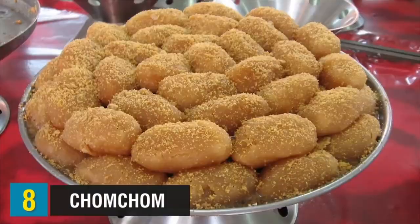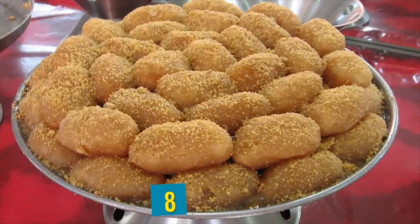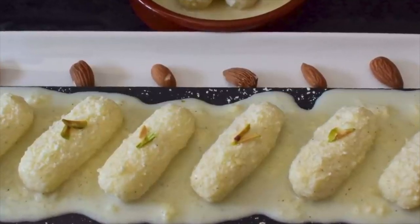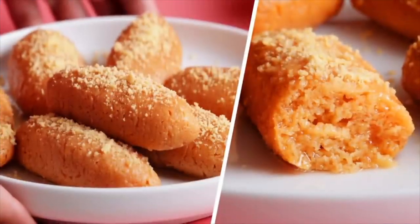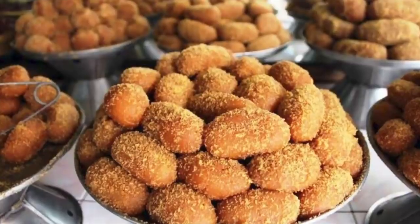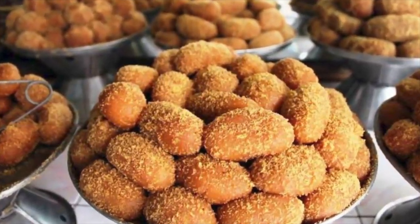Up at number 8, we have a dessert called Chom Chom. Chom Chom is a traditional sweet from Bangladesh consisting of homemade cottage cheese called chana that is cooked in sugar syrup. It is often flavored with lemon juice and cardamom powder. The sweet treat can be served in a few different varieties with chopped nuts, malai cream, or grated coconut. I have also had the pleasure of trying these and they are to die for.